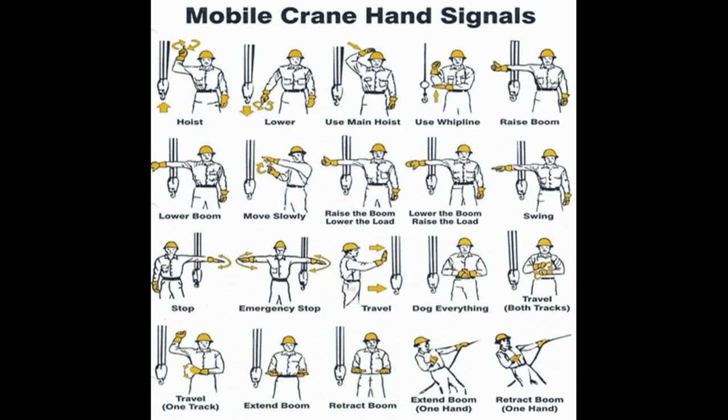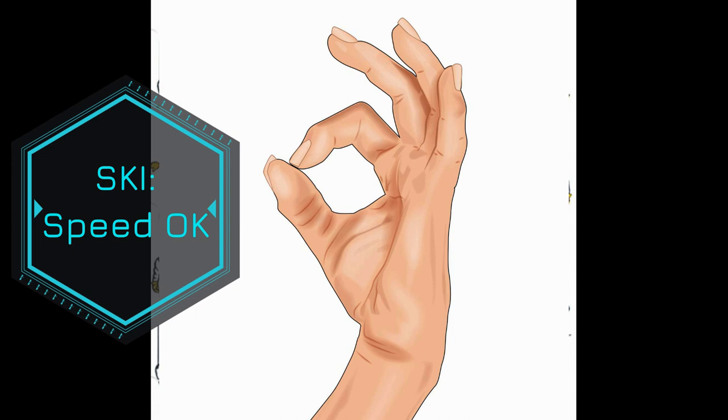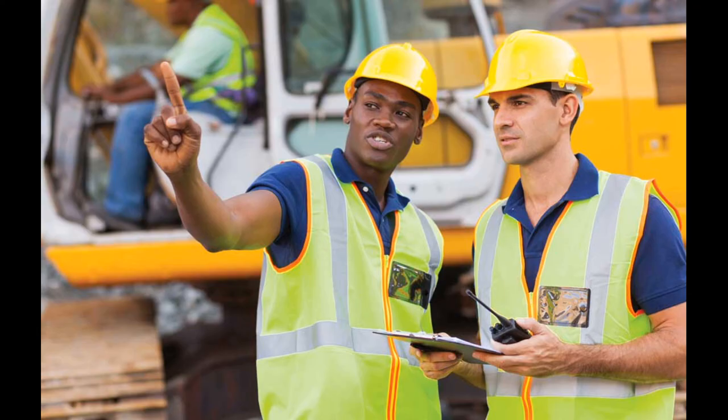Hand signs between the rigger and crane or forklift operator are critical. Different industries use the same sign to mean different things—for example, a thumbs-up means speed is okay in skiing but means go slow offshore. The solution: before you do the operation, as the rigger, go talk to that operator and establish what each signal means. Talk to the operator every single time. If you come back the next day, talk to them again—it's all about communication.